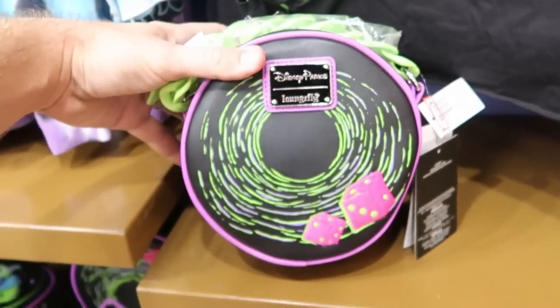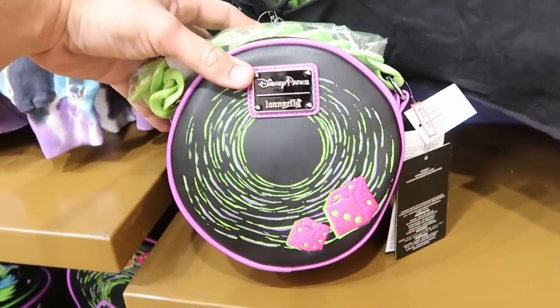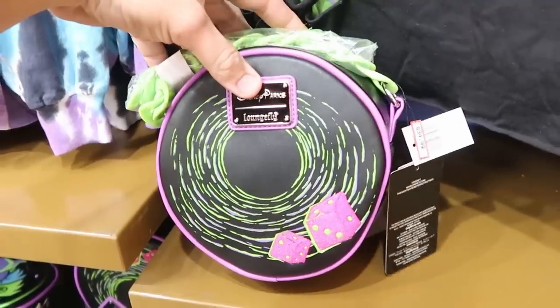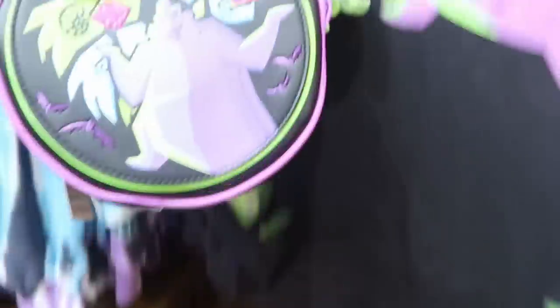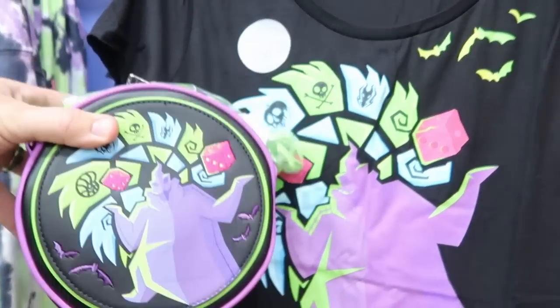Down here is an awesome Disney Parks Loungefly bag — the backside has Oogie Boogie's dice embroidered on it — $34.99 from $70. The front of this bag just goes perfectly with everything they have here with the Oogie Boogie theme.